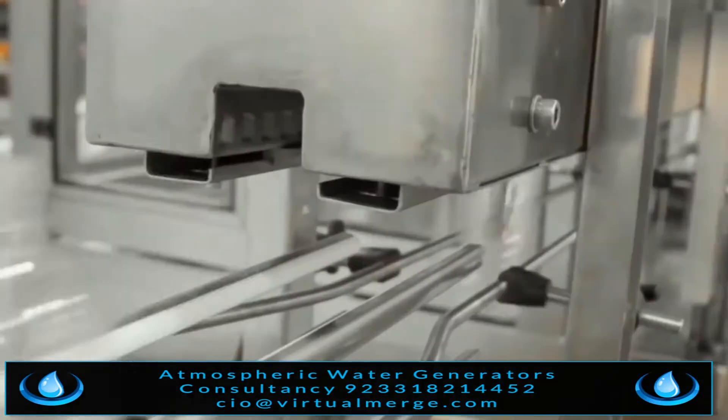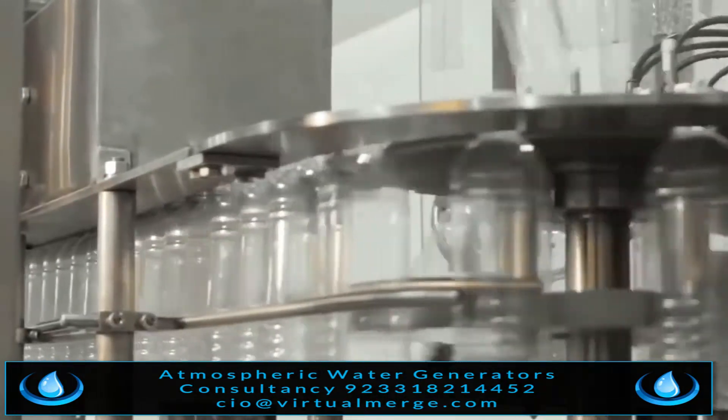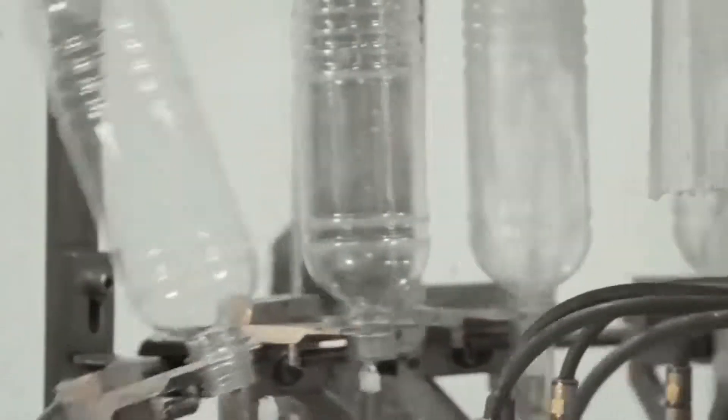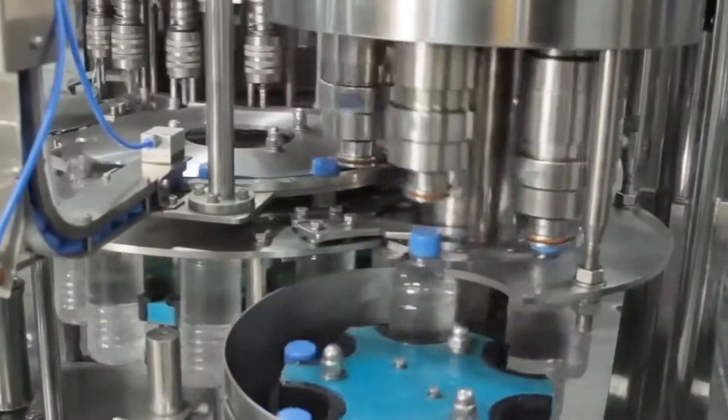The Ecolo Blue Water Station is a unique, safe, economical, and eco-friendly solution producing the purest water. This is the largest capacity atmospheric water station in the world. Thank you for your kind attention.